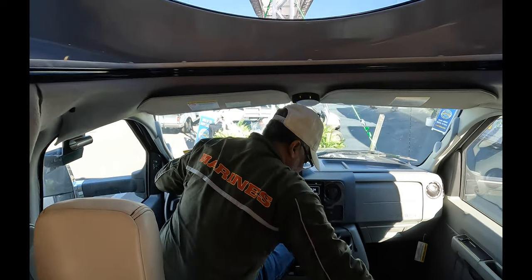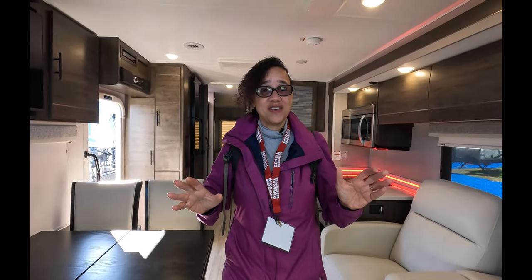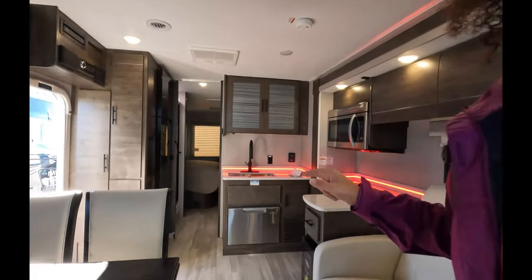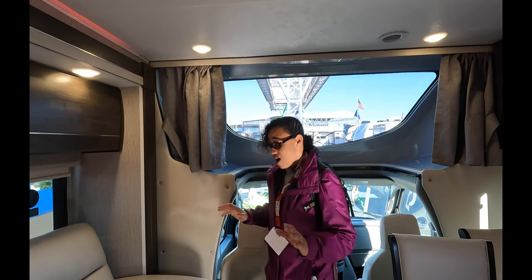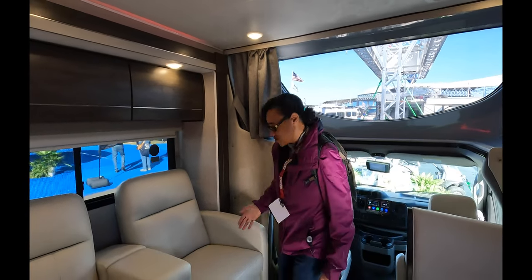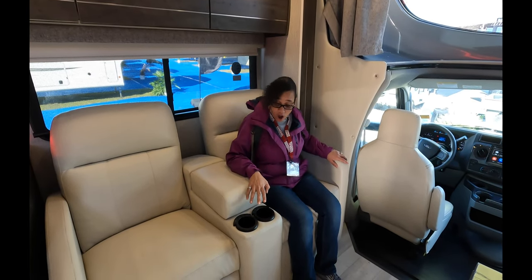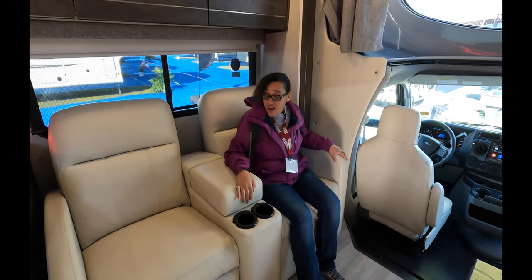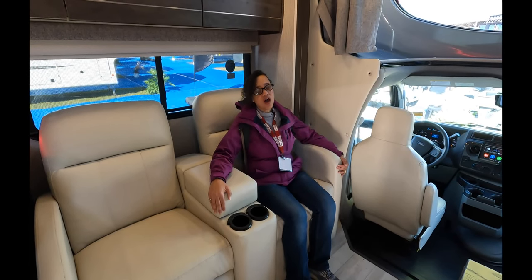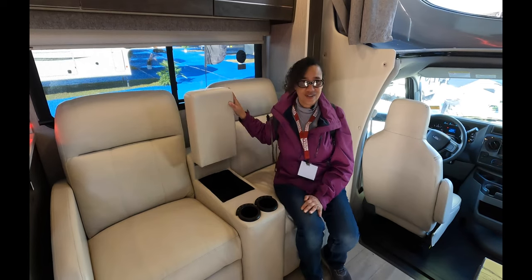The living space is awesome. We have these really nice recliners — they're power recliners and they also have heat and massage. They feel so soft and comfortable. In the armrest, you have USBs right there. Across from the recliners you have your television, and there are lots and lots of cabinet space — you can pass through for some of it.